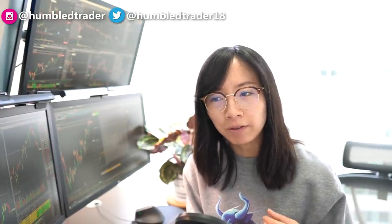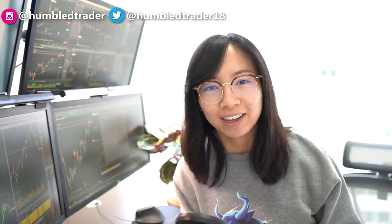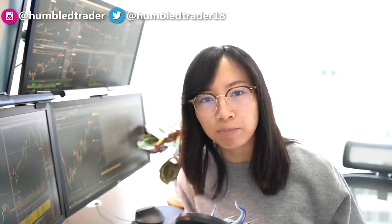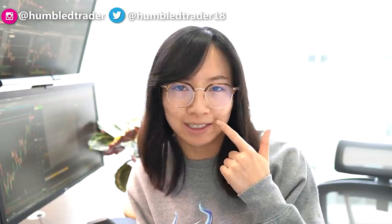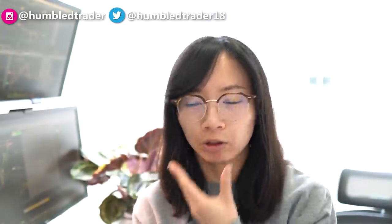I'm not gonna lie, today is one of those really scary days in the market where everything is just selling off. And the only thing that successfully broke out is my face. Look at this, this is getting pretty bad. I think it's from both wearing the masks and I've been eating a lot.